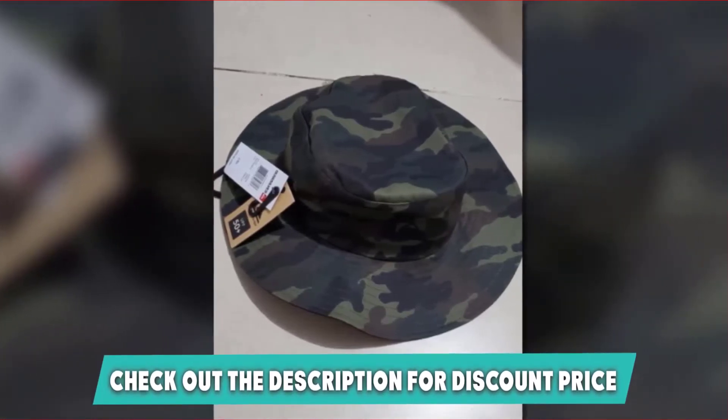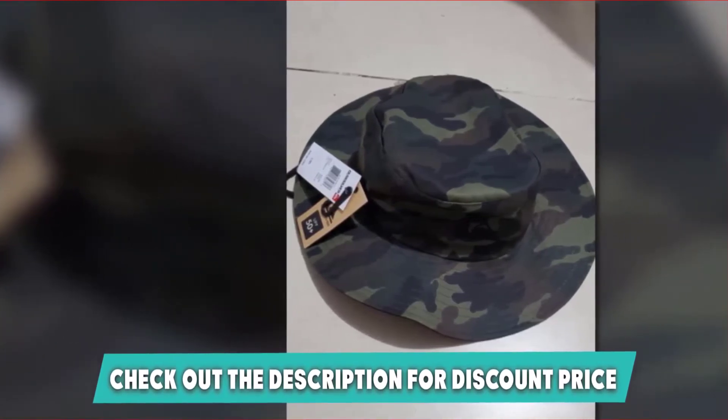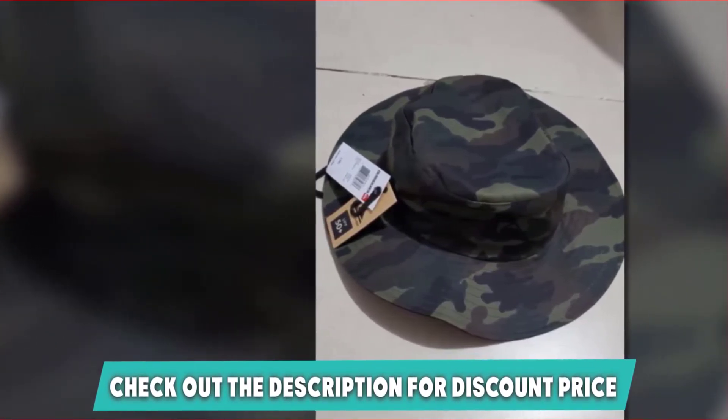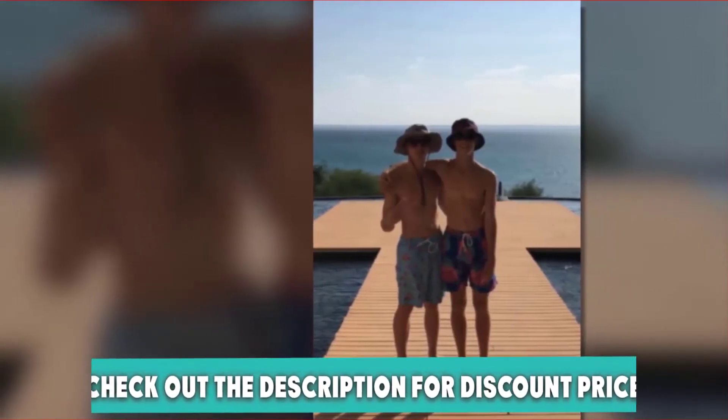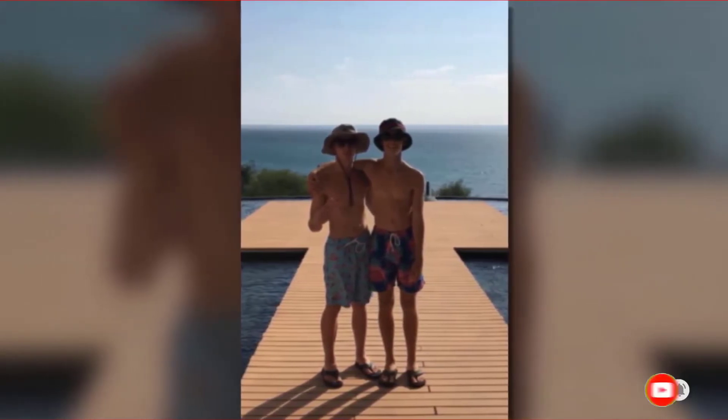Unless you have a particularly big or small head, this hat will definitely fit. It's available in five colors and has an embroidered logo at the front. If you want to know the latest prices of the Quicksilver Men's Bushmaster, check the description box.